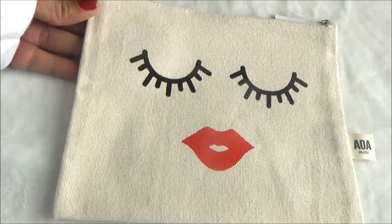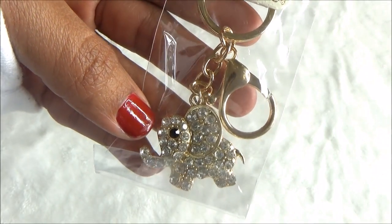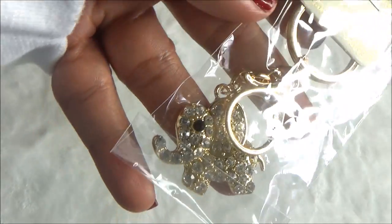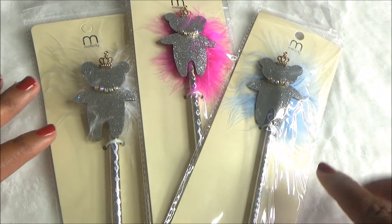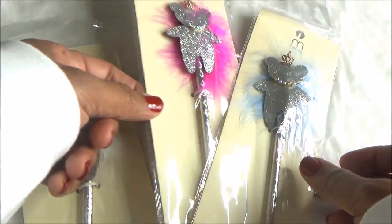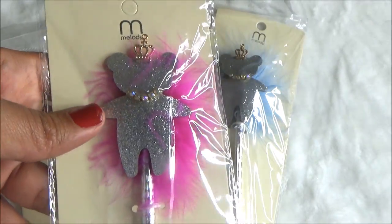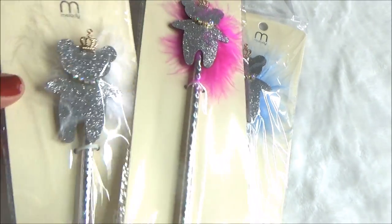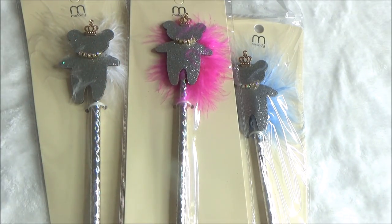I also chose this cute little elephant keychain with little bling on it in gold — really adorable. Then I got three bear pins because they all come in different colors. This one has white feathers behind it, and then there's a pink and a blue. The pins have a silver metallic barrel, and the little bear has a bling necklace with a crown. I thought these were adorable whether I use them or give them as gifts.